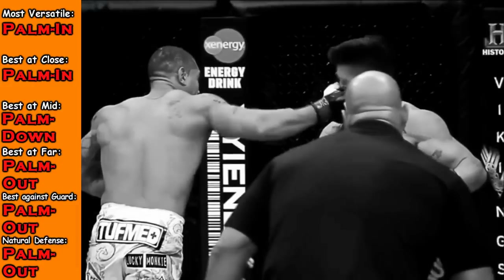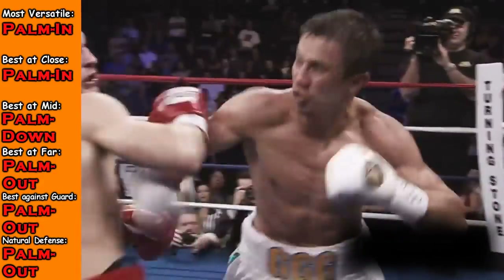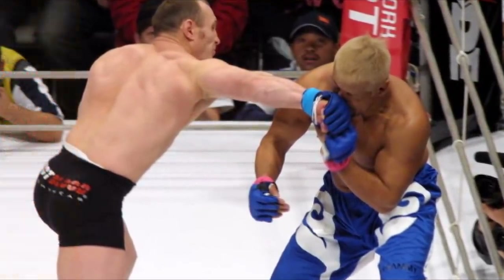So people that think throwing a different type of hook is not a technical thing — it can be very technical in precision. Knowing when to switch up on your hooks, knowing the distance when to throw them, and when they're blocking, how far are they, how am I going to get around this — am I going to throw the Russian hook, am I going to throw the palm facing down? There's a lot that can go into this. The hook game in itself can be a very technical game.